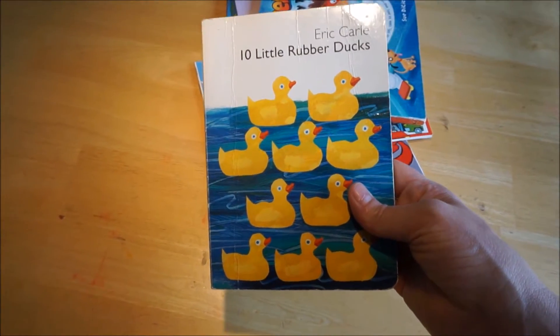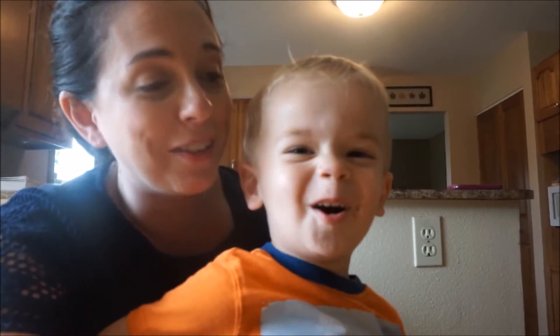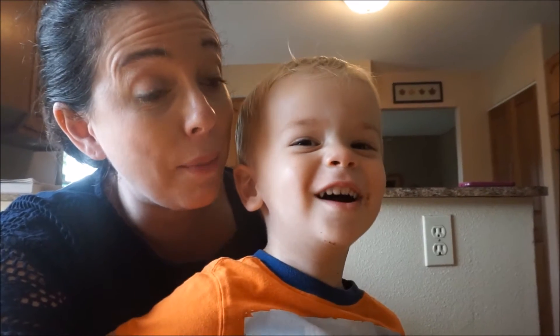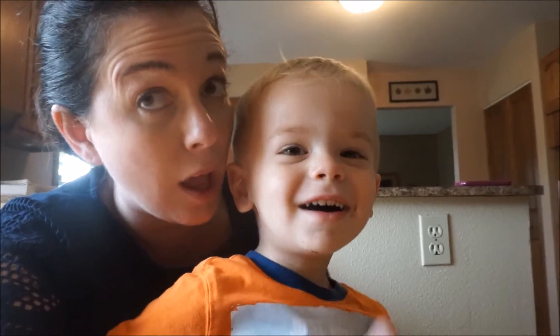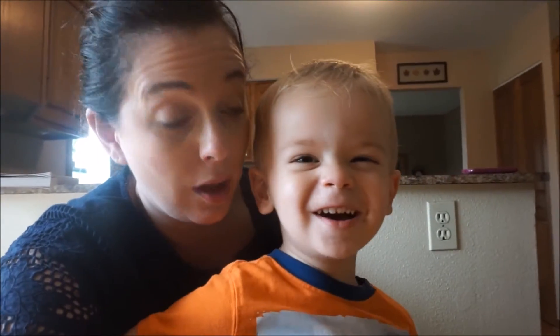I'll see if I can get him to sing it to you. He heard me say it and now he's excited. Three little ducks went out to play, over the hill and far away. When the mama duck said clack clack clack — we're gonna skip ahead — one little duck came waddling back.